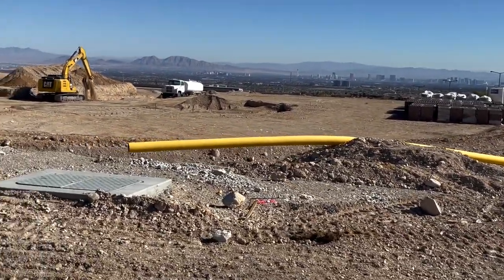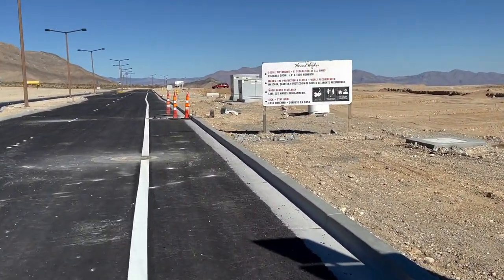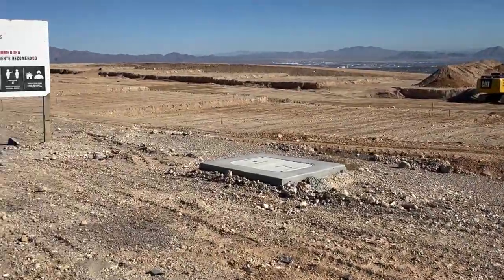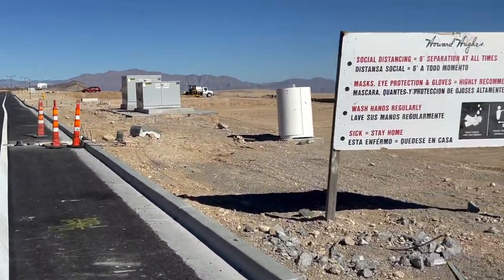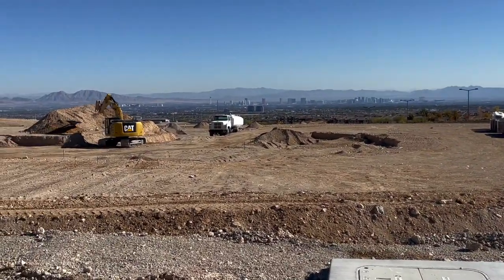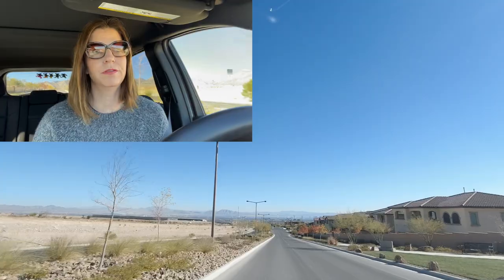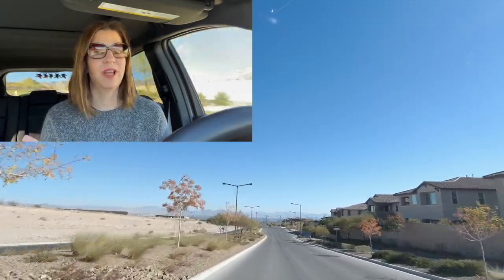I'm at the very top of Sky Vista Drive on Far Hills. You can see the city from here — very beautiful. It's going to be beautiful at night. This will eventually open up and go to Stonebridge Village. Still can't decipher what is going to be here. They're grading it and it looks like they're putting in the sewer. It'll be interesting to find out who the builder is going to be right here.